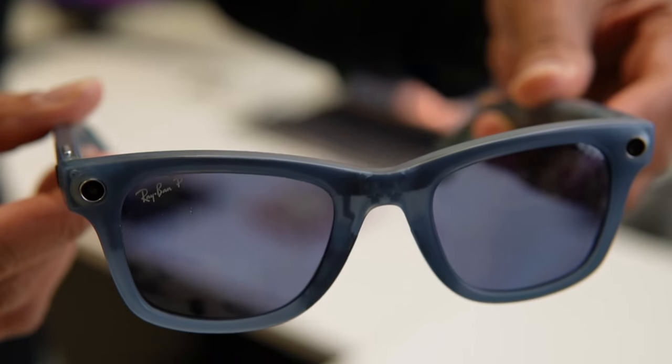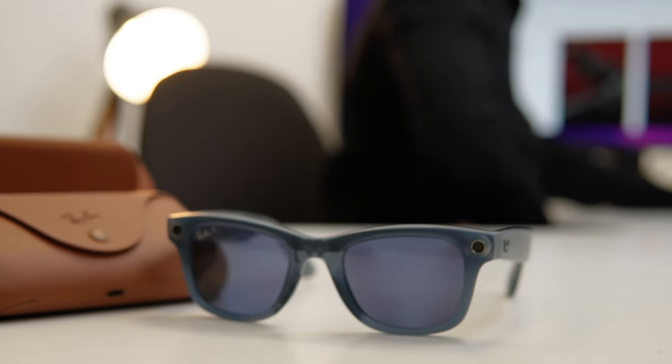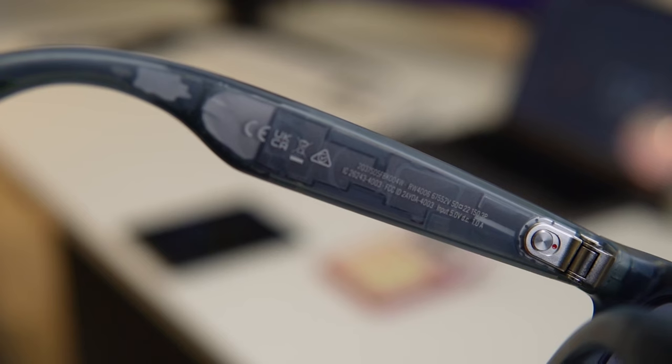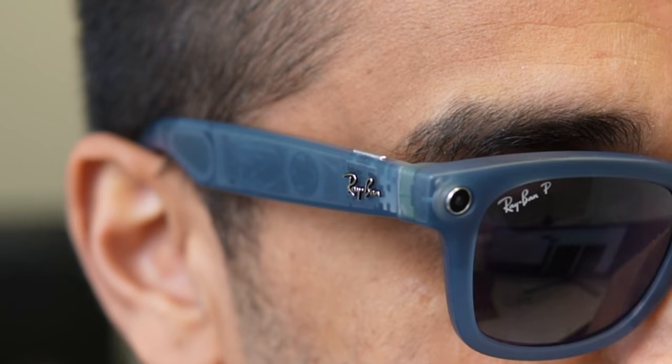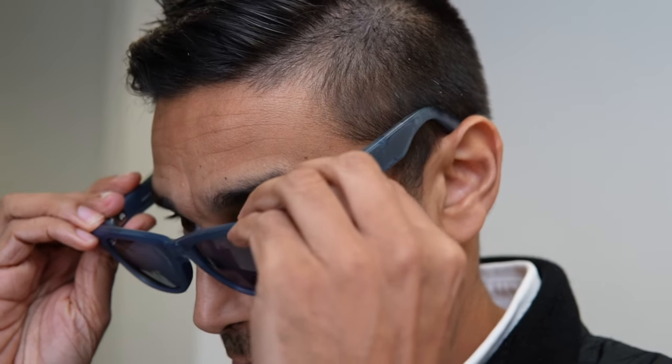My initial first impressions are that the build quality and design are really, really nice. They look, feel, and weigh just like a normal pair of Ray-Ban glasses. Of course, they're a little bit heavier due to the tech inside, weighing in at around 48 to 50 grams. I really like this colour called 'blue jeans' — they've got a semi-translucent plastic so you can actually see what's going on inside, including the speakers and a little bit of the electronics. I really like the hinge quality; they feel very sturdy and I'd be very confident wearing these.